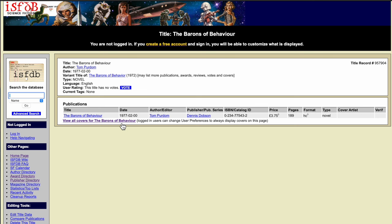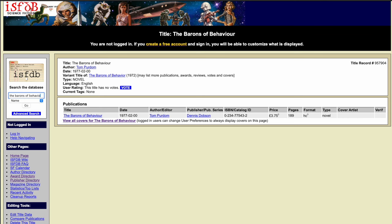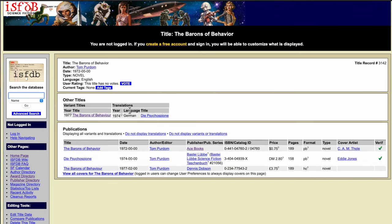The publisher is Dennis Dobson. And then I have the ISBN or catalog ID. We have a price, the number of pages, and its format. This is a hardcover format for this novel. Now I'm going to enter the name and revert back to the American spelling of the original edition. Here we can see that there are three printings.